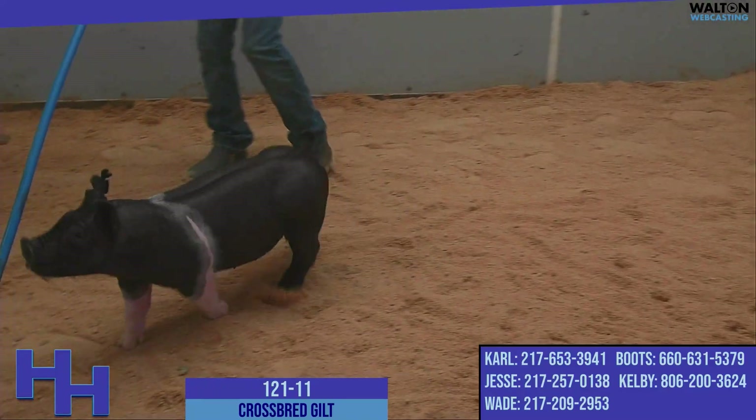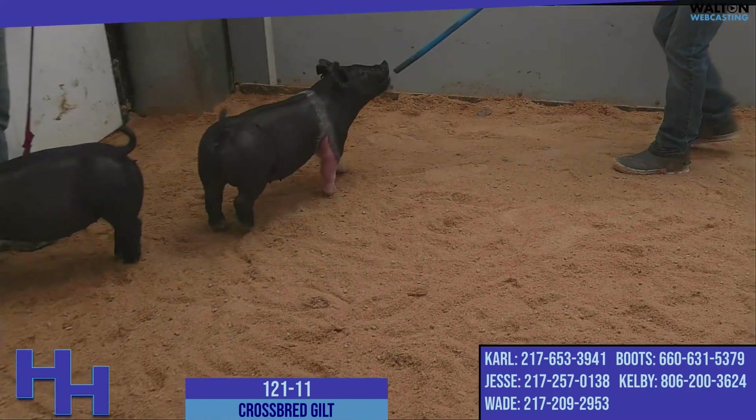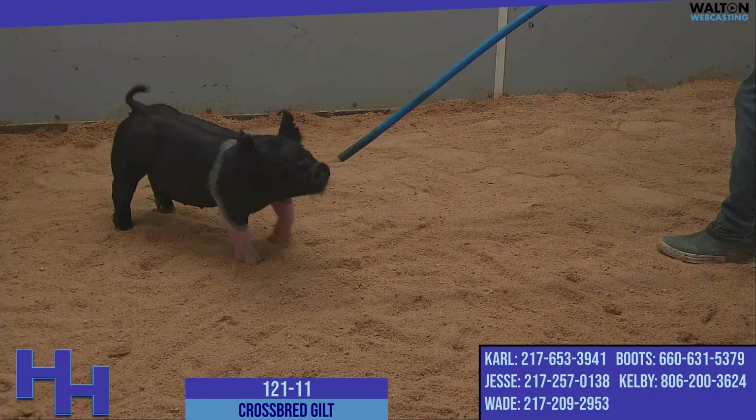The mother of the 121s would be a litter mate to the mother of the 122s. These young, first-litter sows are Goosebumps daughters that are out of a Family Ties Best Man sow.